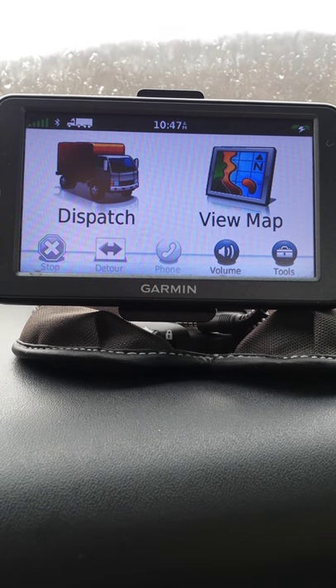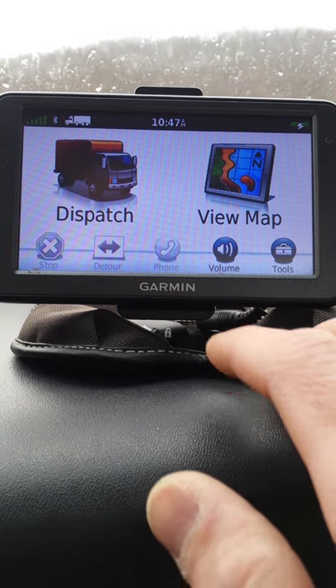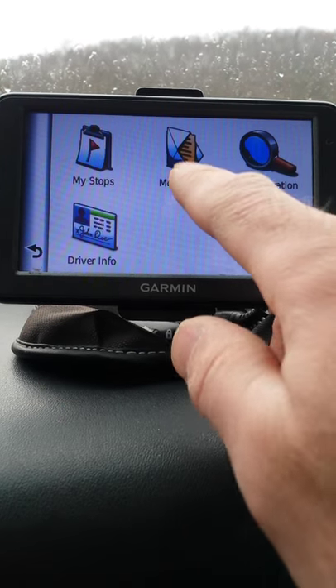The Garmin GPS has a text message feature enabled. To get to the text messages, you're going to click dispatch, then messages.